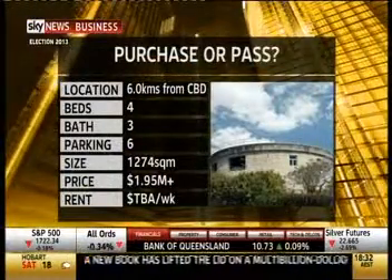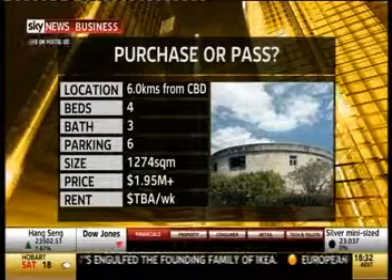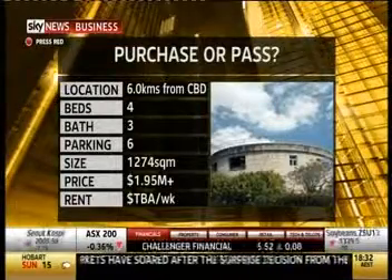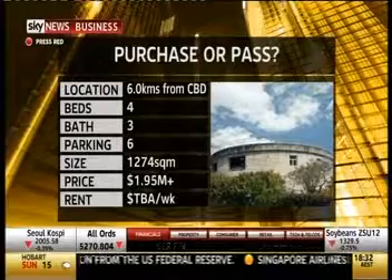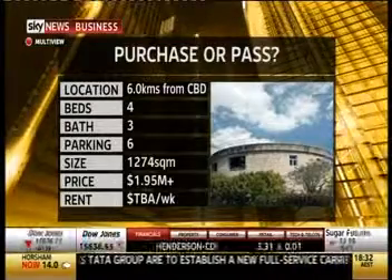This one was originally converted in the 1990s. The property has four beds, three baths, parking for six cars, and is located just six kilometres from the centre of the CBD. The house has very thick concrete walls, so no doubt you'll feel very protected. The living area is on three levels and features a hollow centre, and the open balcony areas feature 360-degree views of the city.